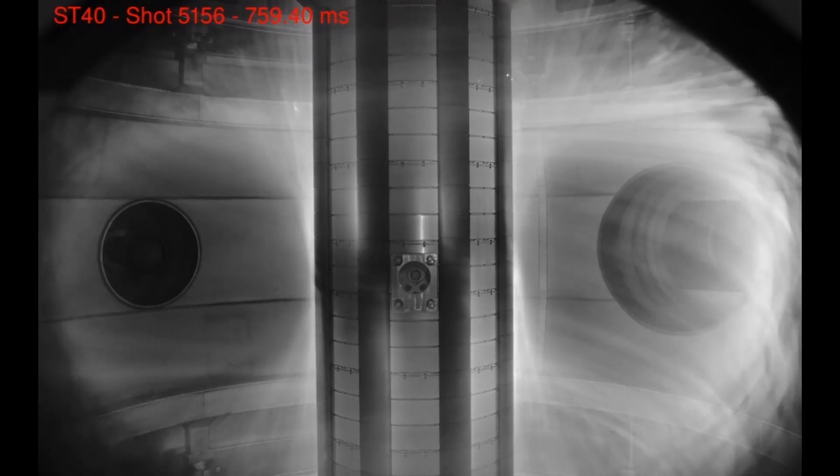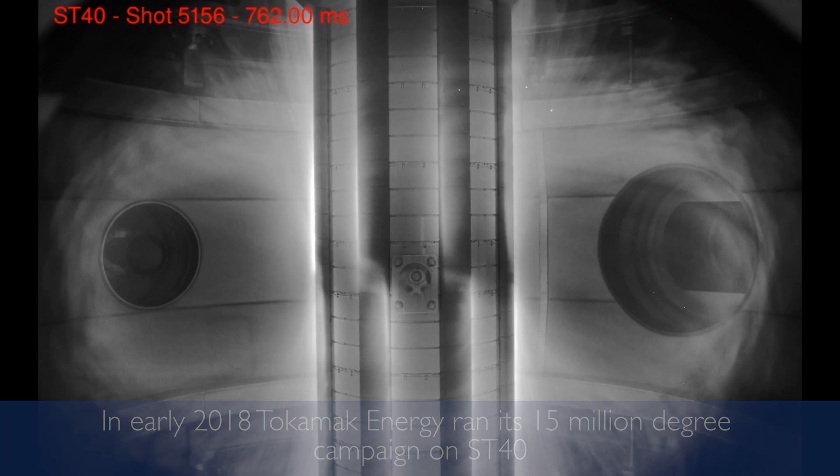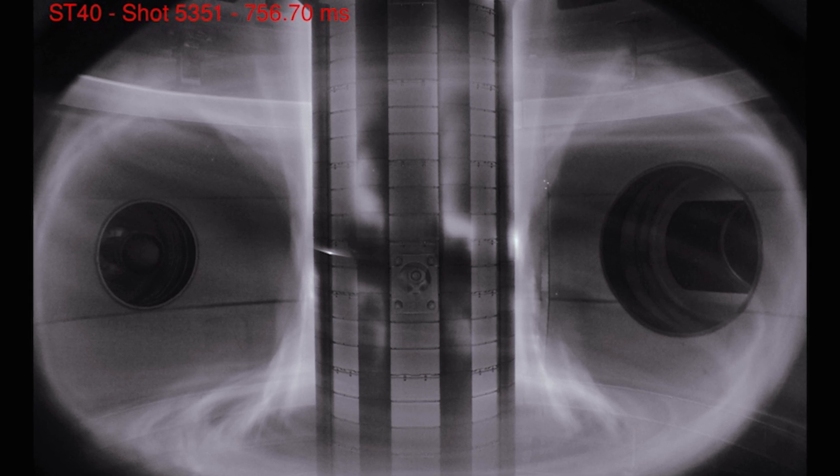Three, two, one, fire. The excitement of actually firing a high power pulse into the Tokamak — was it hot enough? Was it a good flash? It really makes the job worthwhile and real.